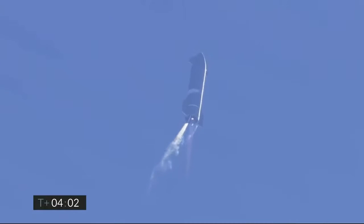T plus 4 minutes, vehicle is at 10 kilometers. It is at apogee. We're continuing to throttle down engine number 1 to hold altitude, and we're preparing for handover on the propellant tank.